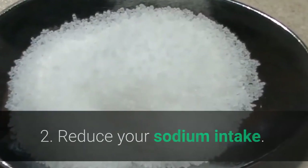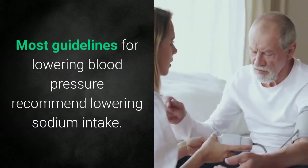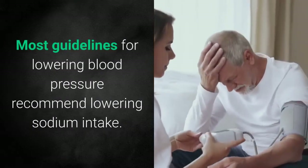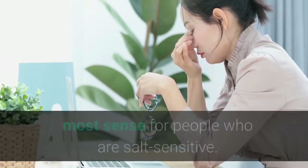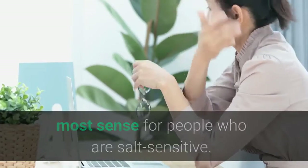2. Reduce Your Sodium Intake. Most guidelines for lowering blood pressure recommend lowering sodium intake. However, that recommendation might make the most sense for people who are salt sensitive.